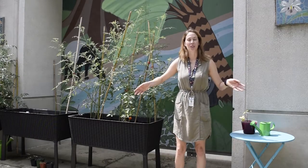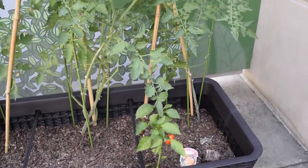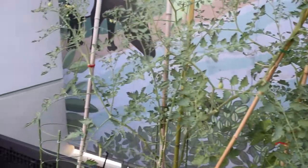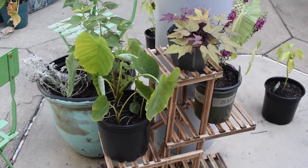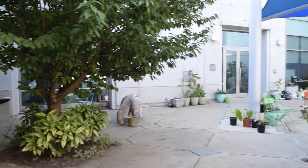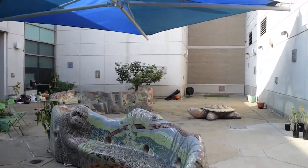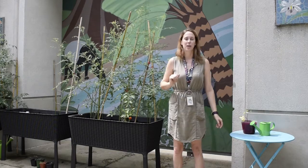Welcome to the courtyard inside the library. We have tons of plants growing outside here — vegetables, lots of tropical plants, flowers. It's beautiful. You need to come check it out; it's open whenever the library is open. Most of our plants we got from the seed library, which is on the third floor and is free to you. You can get any kind of seeds you want, and that's how we grew most of our beautiful plants out here.